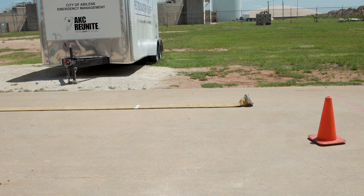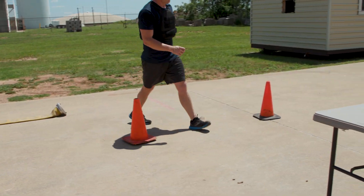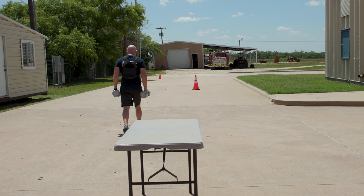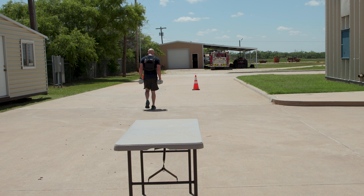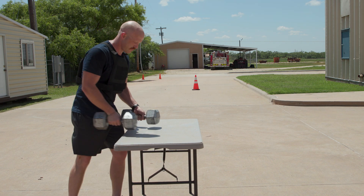From the hose drag start point, proceed to the designated area to perform the farmer's carry. Lift each 40-pound dumbbell off of the table, grasping one dumbbell in each hand. Walk towards the designated cone, then around the cone and back towards the farmer's carry start point. Once past the start-finish line, place both dumbbells carefully back on the table.